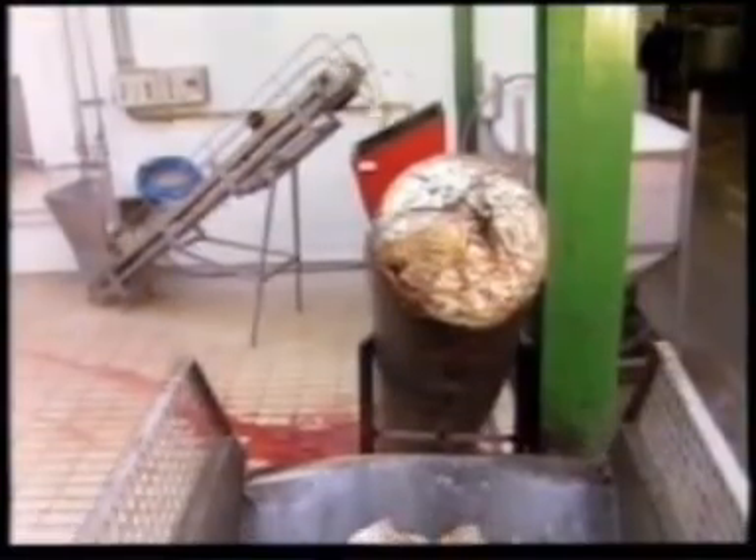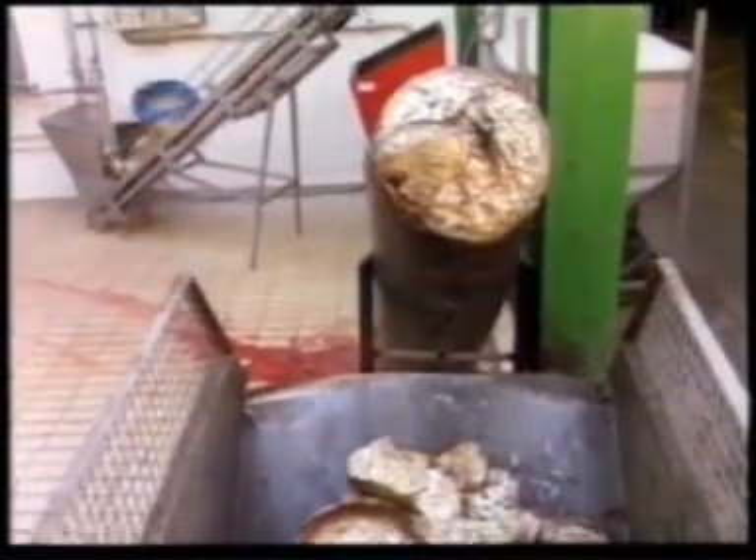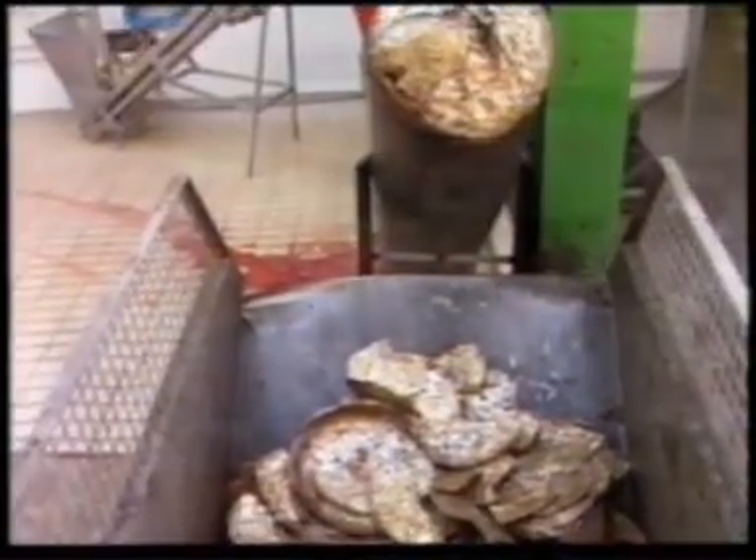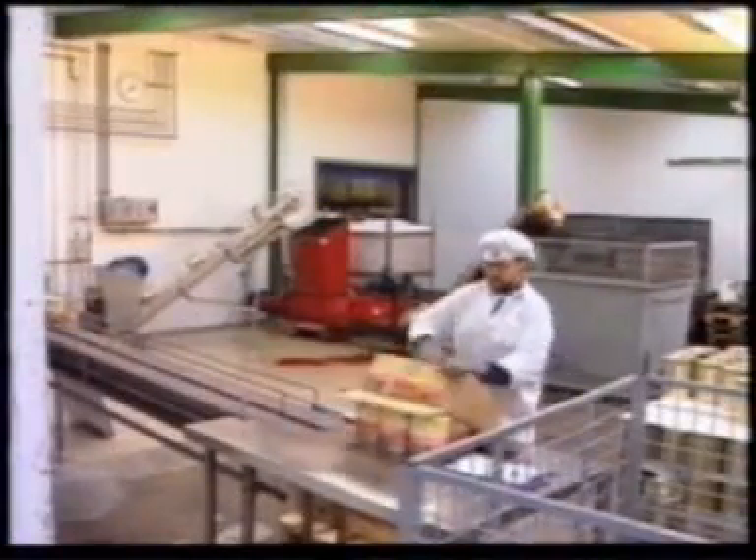It used to be an almost full-time job for one forklift driver to remove the empty cans. Now they only have to empty the waste container every second day.